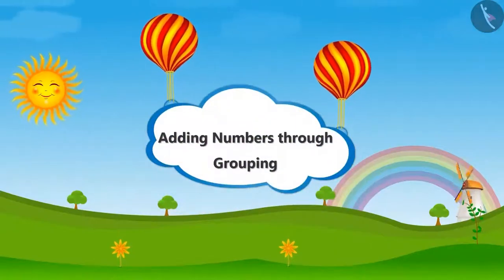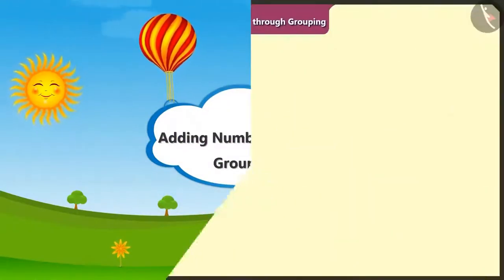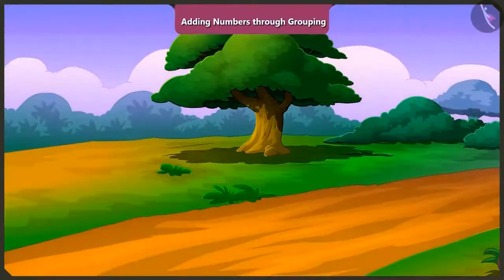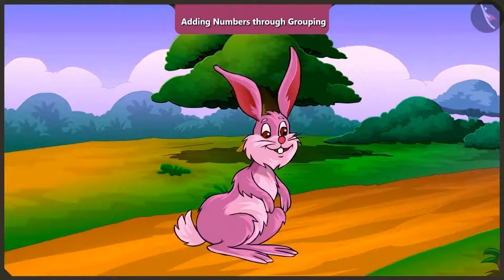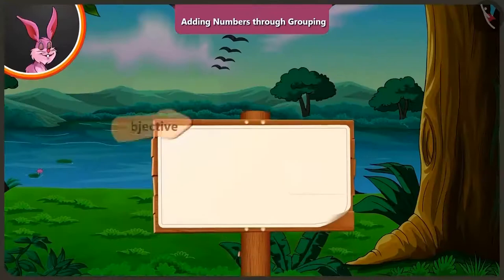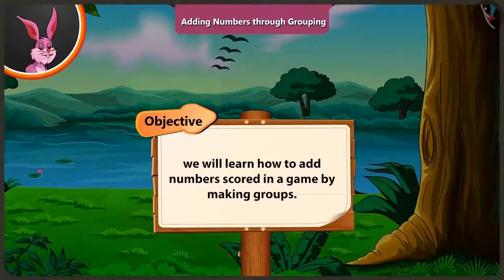Adding Numbers Through Grouping. Today in this video, in the game of skipping, we will learn how to add numbers scored in a game by making groups.